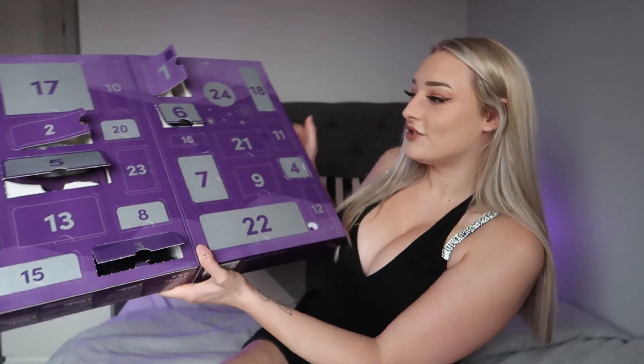My lucky number seven! Behind door number seven is a very trusty and essential item for intimacy — a blindfold. I feel like everyone has or needs a blindfold. They enhance the experience for me personally because it's about not knowing what comes next. You put all your trust into the other person, and it brings so much excitement into the bedroom.